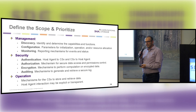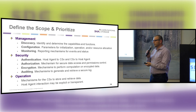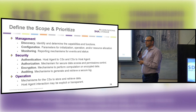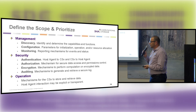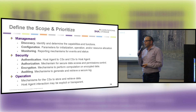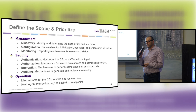The type of work that SNIA does is looking at these services and determining what the communication between the host and the drive should be. From a management perspective: discovery — how does the host know it's a computational storage device and not just a standard SSD? How does the host configure the drive? How can the host monitor and get telemetry from the device? There should be standards on how that is done. Another aspect is security — authentication, encryption, auditing — all need to be part of the security scheme of the system as a whole. And the last one is operations: the mechanism of how the device runs the application needs to be defined.